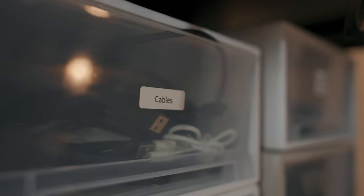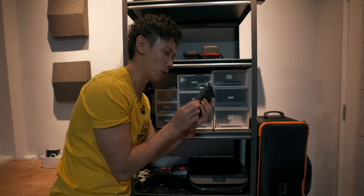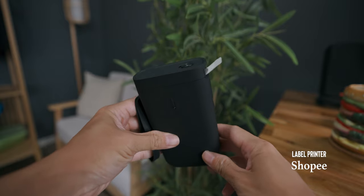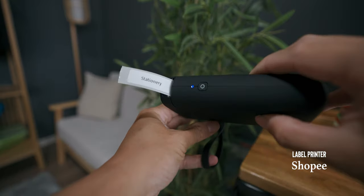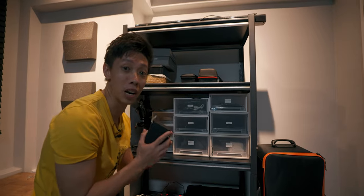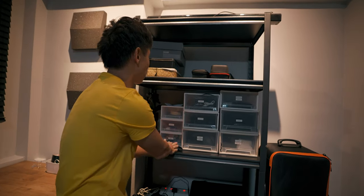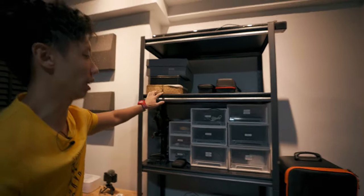I also have labels which I make using a label printer from Shopee as well. This one is called Nimbot — it's an infrared printer so it doesn't actually use ink. It just helps to label everything so that I know which tray is what. Super handy tool to have, and on the last rack is just random things.